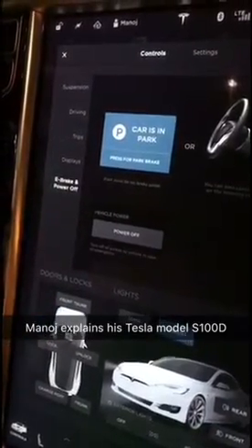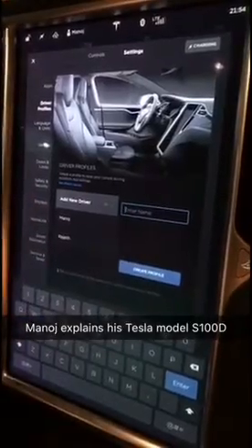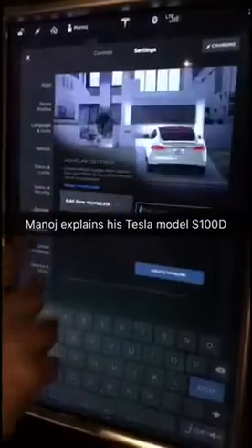We have the e-brake, which is a car park brake you can keep on for inclines. It's very simple. You can control some settings, add new driver profiles for seating purposes, change the language, change the metrics, doors and locks, mirror auto tilting — something you see in regular cars as well — safety and security. There are tons of options to tamper with.